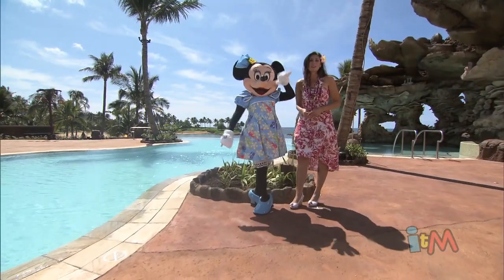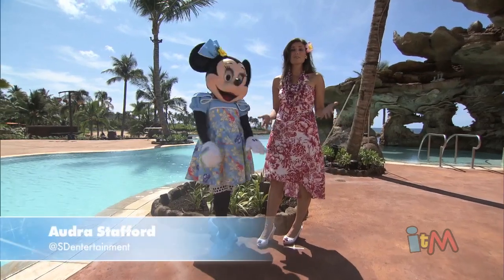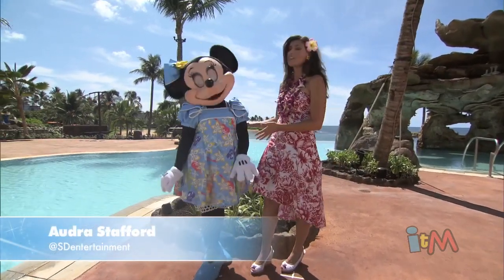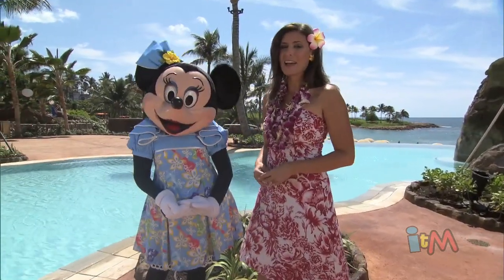Aloha from beautiful Aulani, a Disney Resort and Spa here in Ko Olina, Hawaii. I'm Audra Stafford for Inside the Magic, here with the lovely Minnie Mouse, and we're going to show you all of the new things that have just been added to this beautiful island paradise.